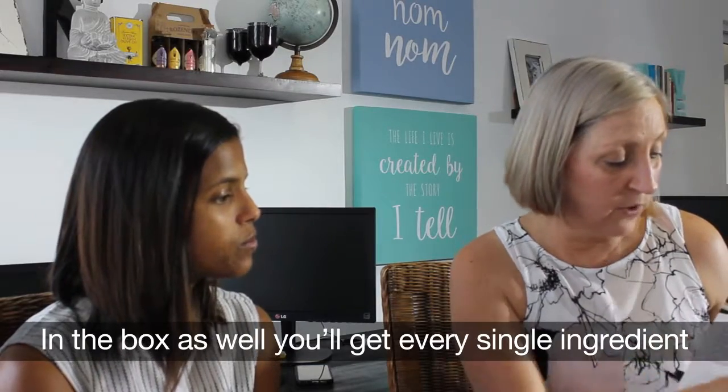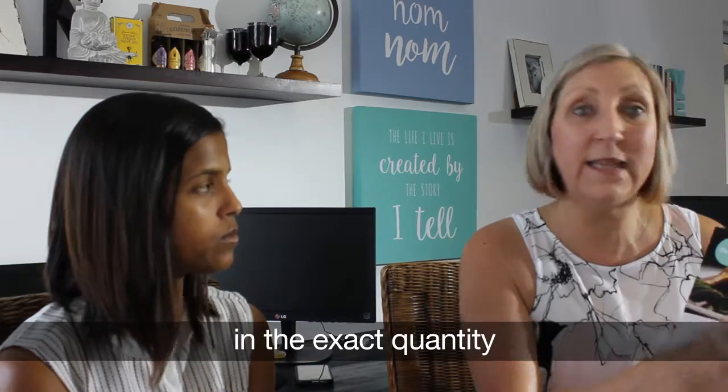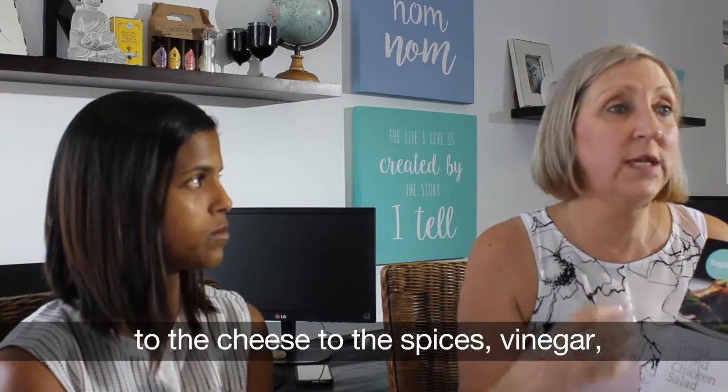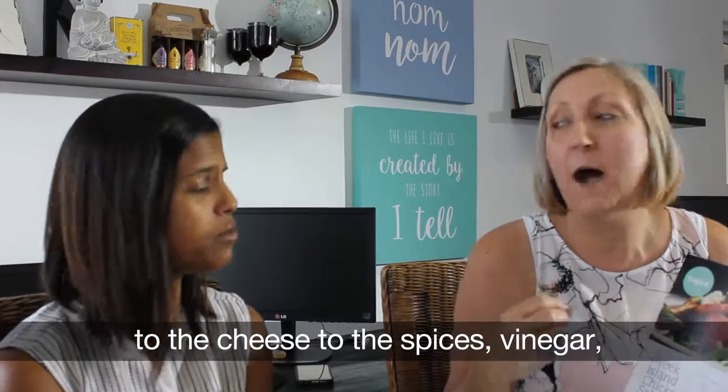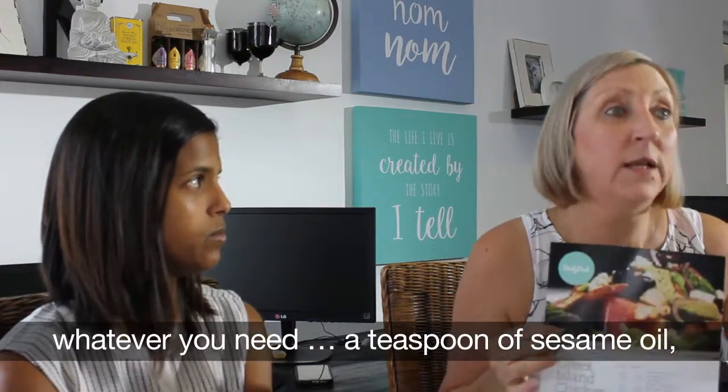And in the box as well you'll get every single ingredient that you need to cook the meal in the exact quantity — from the meat, to the chicken, to the vegetables, to the cheese, to the spices, vinegar, whatever you need. A teaspoon of sesame oil will be in the box.